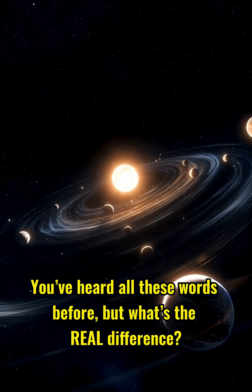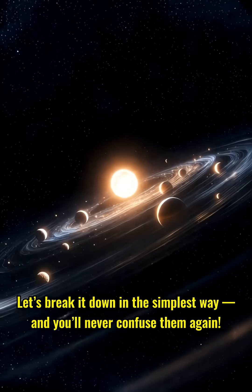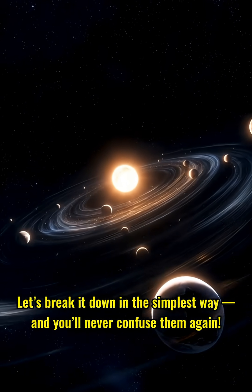Asteroid, comet, meteor. You've heard all these words before, but what's the real difference? Let's break it down in the simplest way, and you'll never confuse them again.